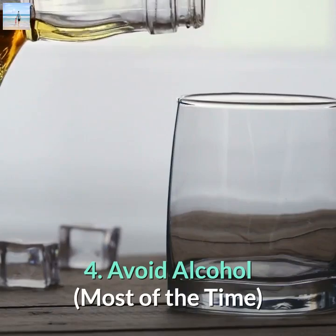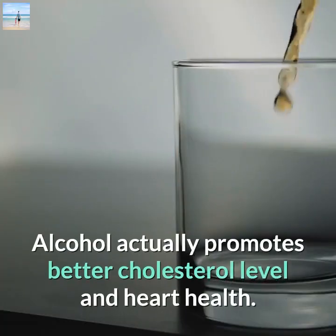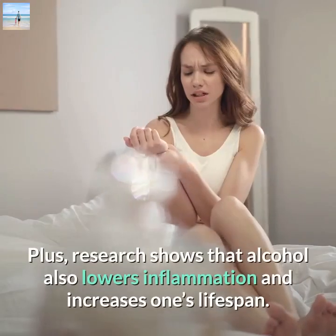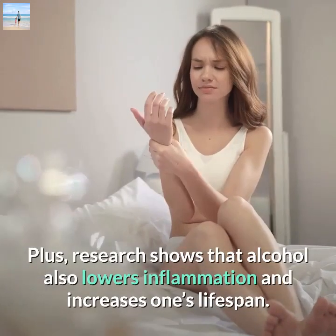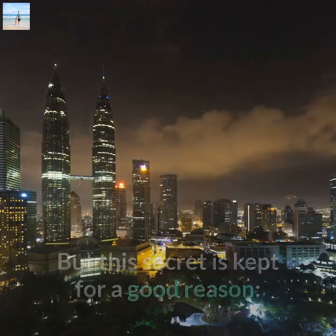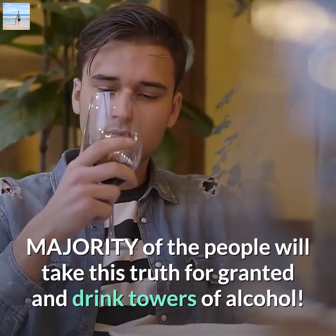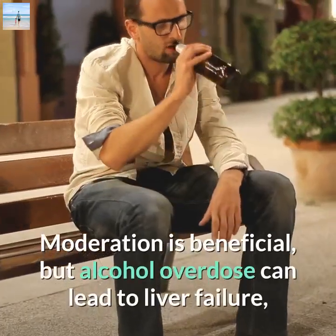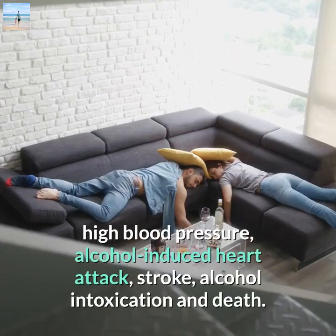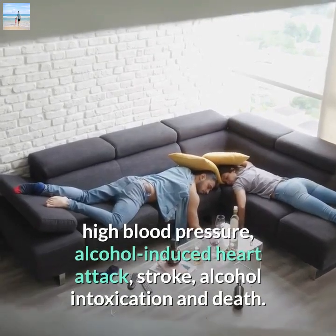Number four: avoid alcohol most of the time. Here's a well-kept secret — alcohol can actually promote better cholesterol levels and heart health. Research shows that alcohol also lowers inflammation and may increase lifespan. However, moderation is key, as alcohol overdose can lead to liver failure, high blood pressure, alcohol-induced heart attack, stroke, intoxication, and death.